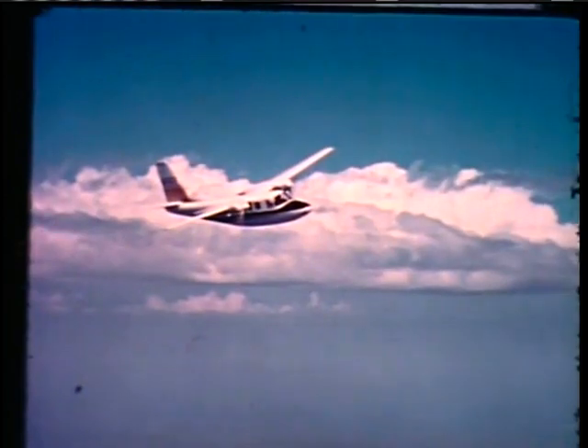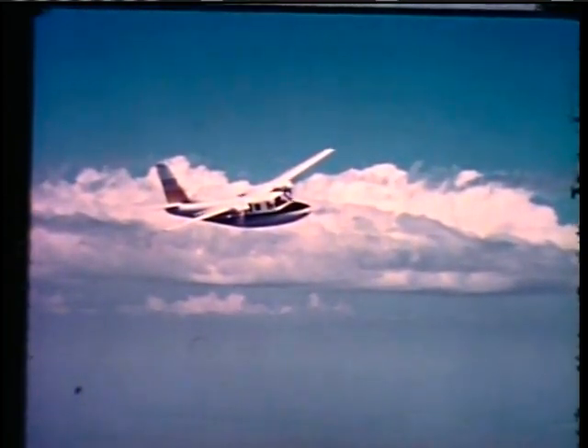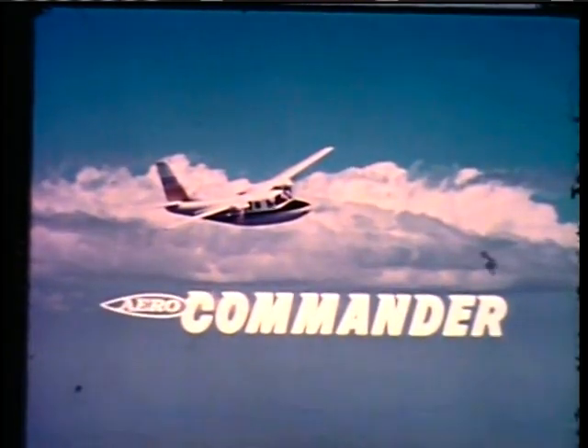Just as special computers are designed to do a specific job, the Commander business aircraft has been designed to do a special job. In 1949, Aero Commander became the first aircraft manufacturer to build twin-engine airplanes exclusively for the business market.